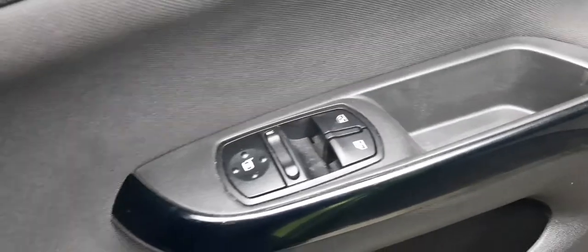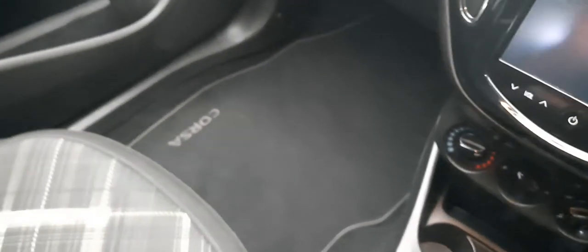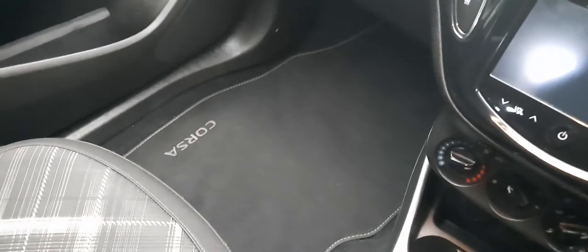You've got your electric window and electric mirror operations there — absolutely lovely. It's a 1.2 litre, and it also comes with Corsa floor mats in great condition. They are fitted and they really just turn a car into a home, I must say.